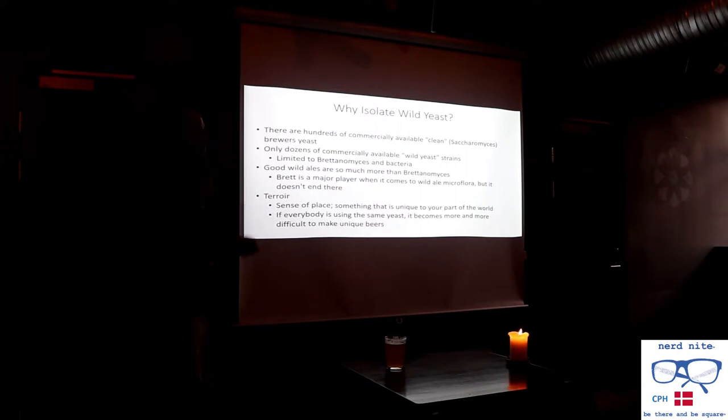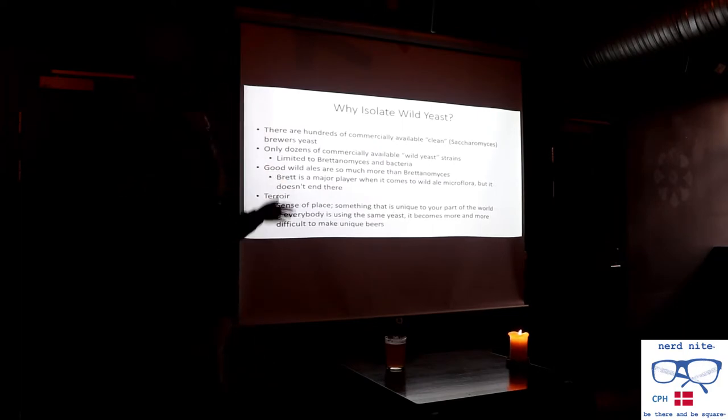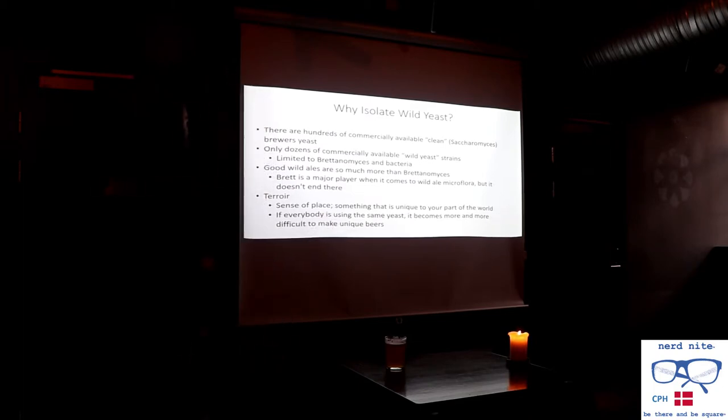There's only a dozen or so commercially available wild yeast strains, and typically these fall in the genus of Brettanomyces. There are also several different bacterial cultures available. When I started doing this, I thought you can't just make one beer with one or two different yeasts — you really need to branch out. In the air there are hundreds of these yeasts; you just have to start picking them out and figuring out which ones are useful. Good wild ales are so much more than just Brettanomyces — for a long time Brettanomyces was kind of the wild yeast, the one exotic thing. But there's a lot of other stuff that comes into play that's not commercially available.